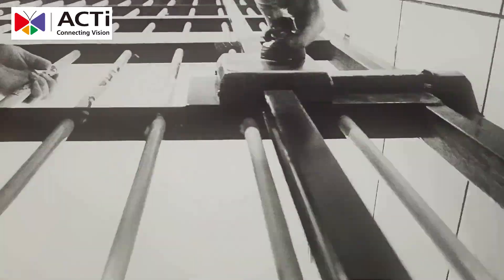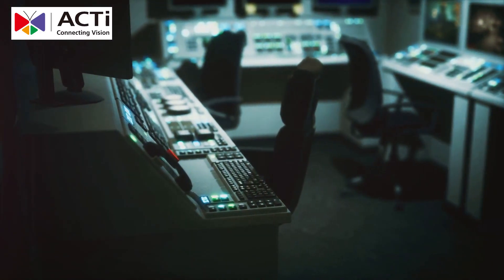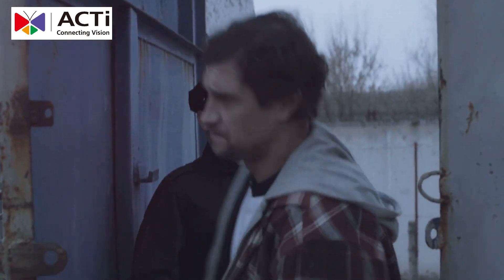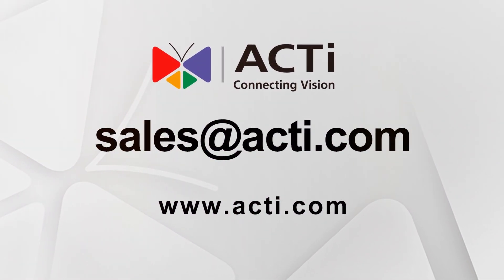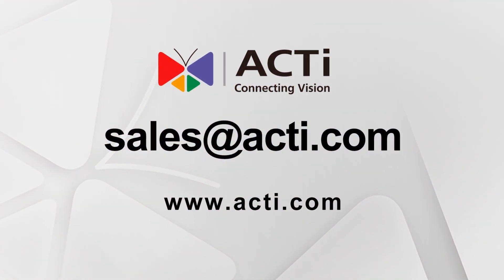In conclusion, ACTi's prison solution meets the unique needs of correctional facilities. It provides top-tier security at a fraction of the cost of competitors. With AI-driven monitoring, anti-vandal cameras, and an advanced VMS, prisons can ensure safety, reduce costs, and improve overall operational efficiency. Thanks for watching — don't forget to like, comment, and subscribe for more insights on security technologies. Stay safe out there.